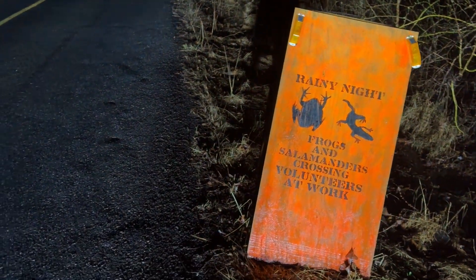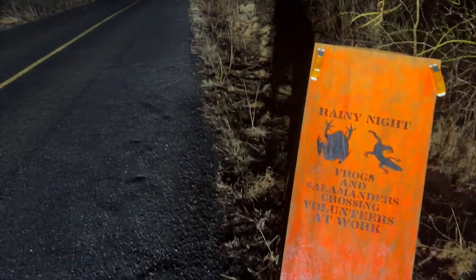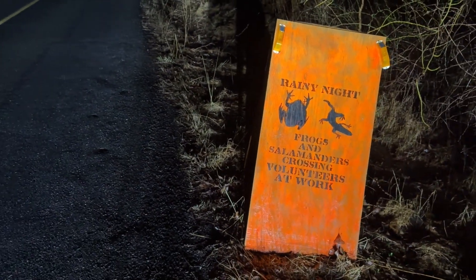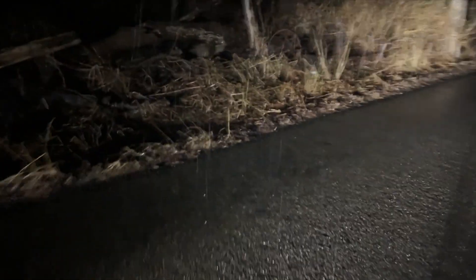There are volunteers that'll come out to these crossings — these known crossings. This area is full of vernal pools and they will help them across. Of course, nobody's out here at 4:35 a.m. Even though I got a little bit of bang for my buck moving these animals off the road, I am doing something.